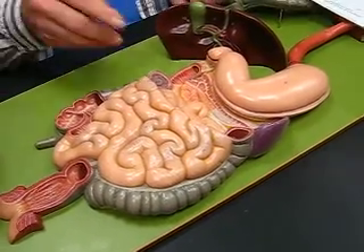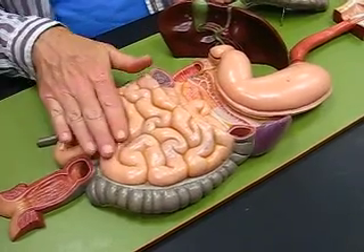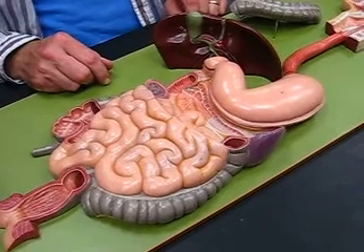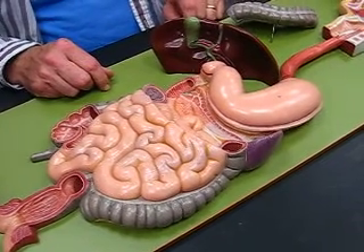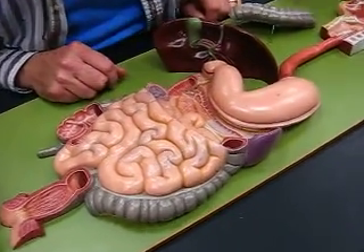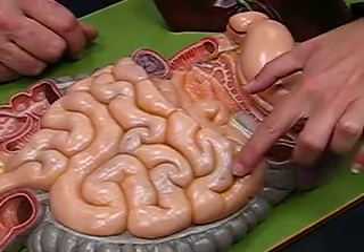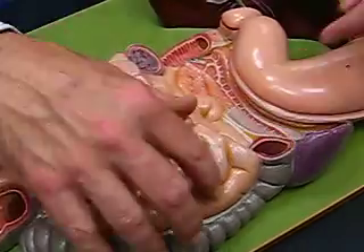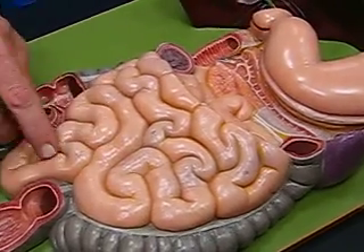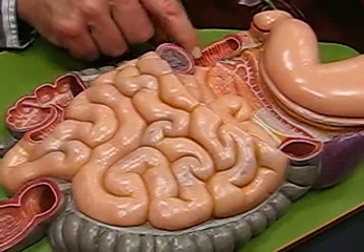All three — duodenum, jejunum, and ileum — make up the small intestine. The jejunum is up in here, and then the ileum down here. And this is the duodenum up here.